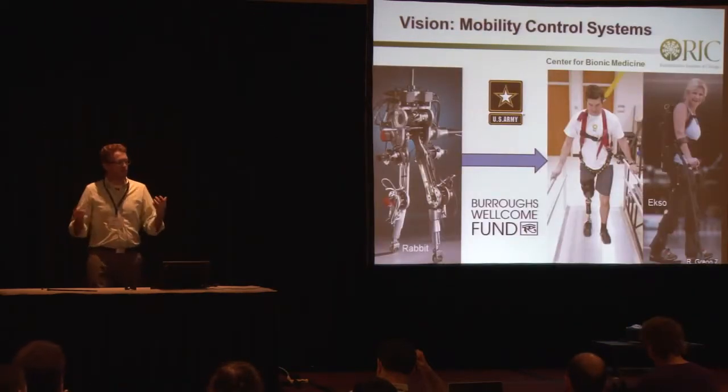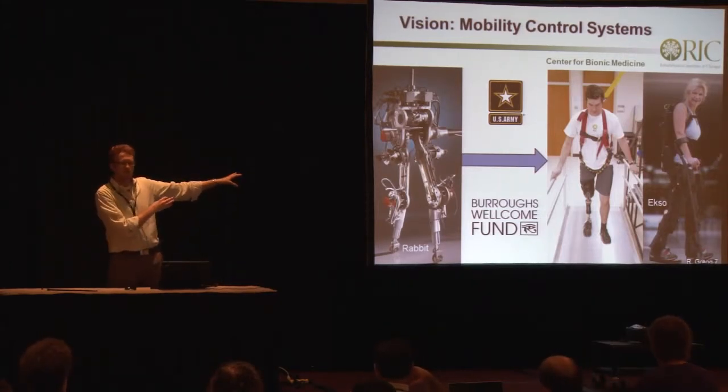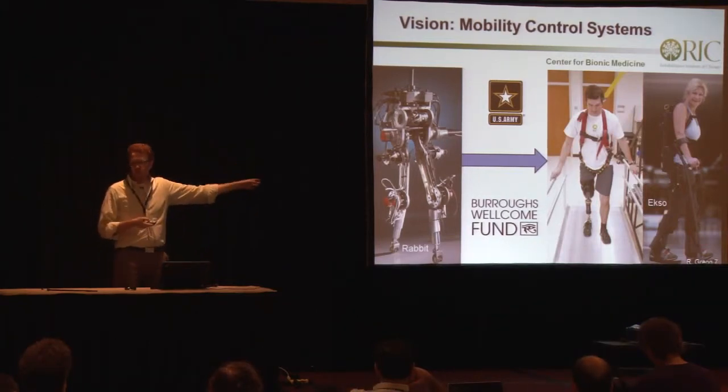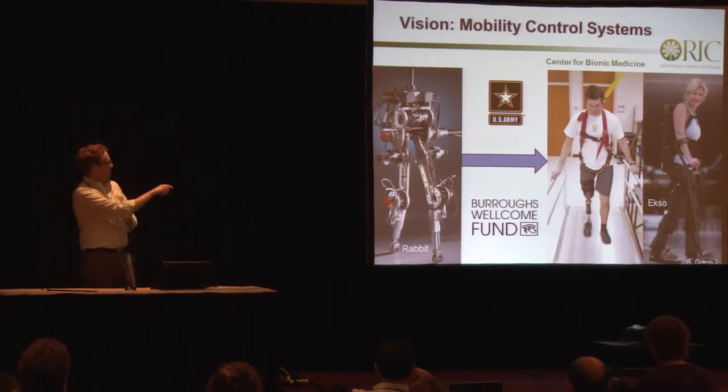This is just one part of the broader vision of translating control strategies for robotic locomotion into higher-performing wearable control systems that help a variety of people with different impairments — starting with amputees, but also applicable in other areas as well. I'd like to acknowledge the U.S. Army and the more recent Burroughs Wellcome Fund for their support, and now I'll answer your questions. Thank you.